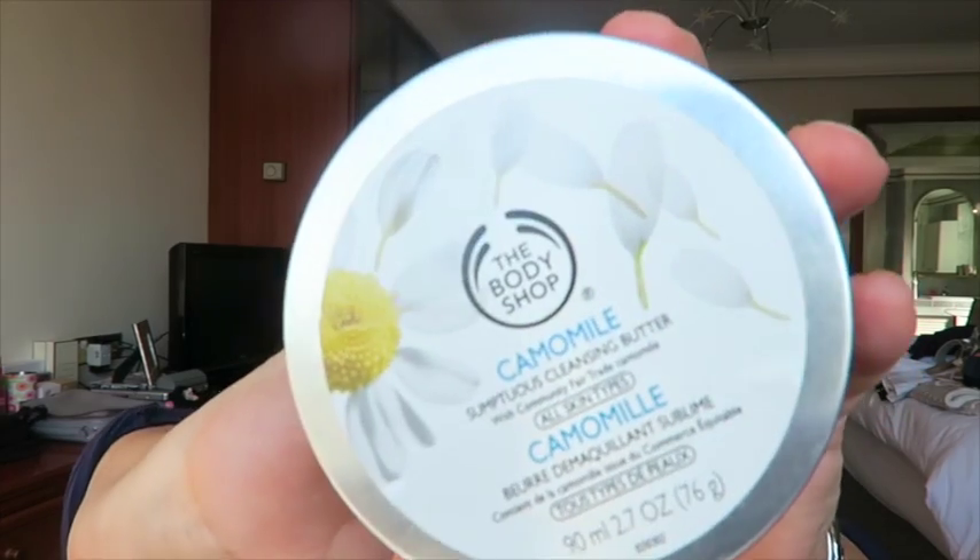Body Shop Chamomile Cleansing Butter. Absolutely lovely — oh yes, I can still smell that. Really, really nice. It's a second cleanse. I use this once I've taken my makeup off. It is a sort of buttery texture, but not too greasy, and it really feels nourishing and nice. Like all Body Shop stuff, it smells really nice. Definitely a good alternative to the more expensive cleansing balms. I'll definitely buy that one again.